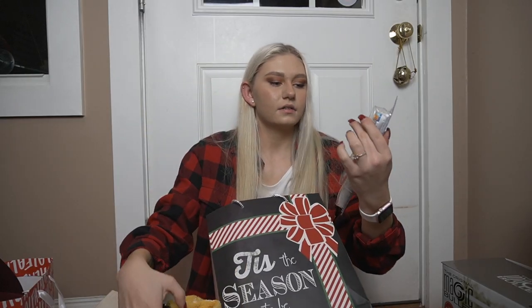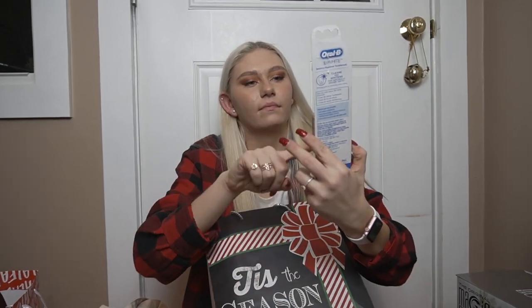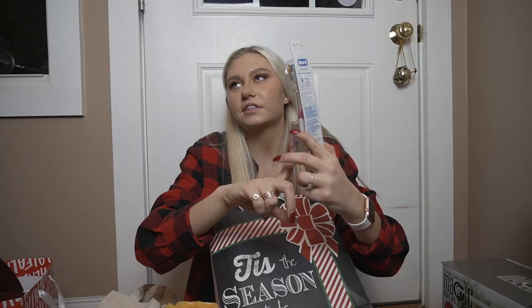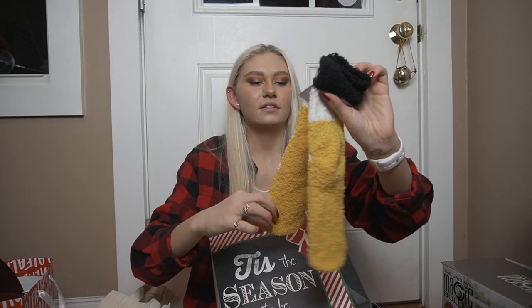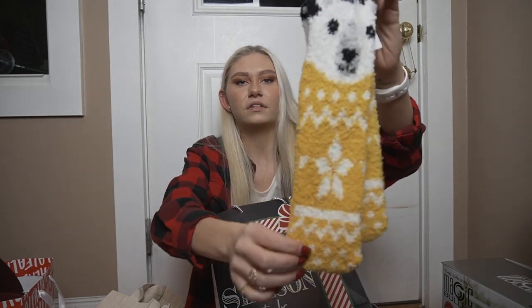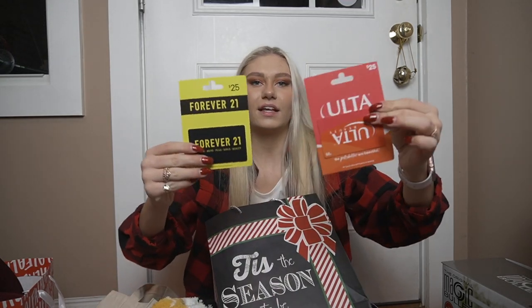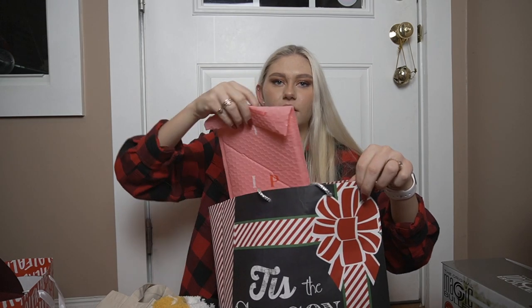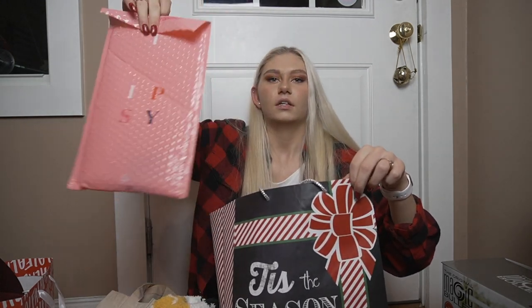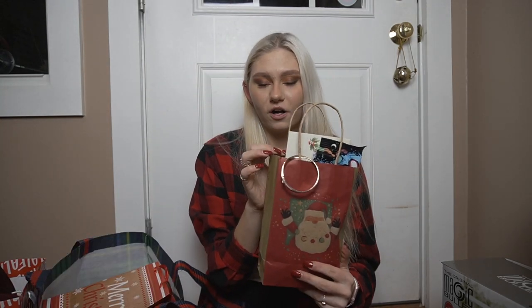For my aunt on my mom's side we do secret santa. I got an electric toothbrush, and these adorable fuzzy socks that have a polar bear on the top — so soft. I also got Forever 21 and another Ulta gift card, so I'm going to go shopping again. She also gave me my Ipsy bag for December — if you guys want to see another Ipsy haul, let me know.